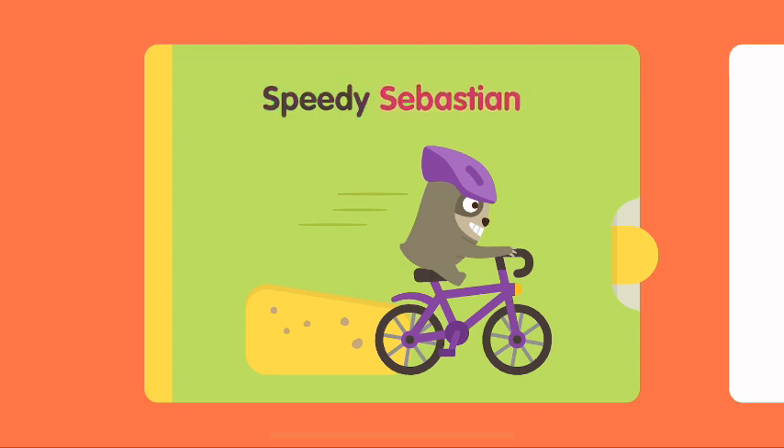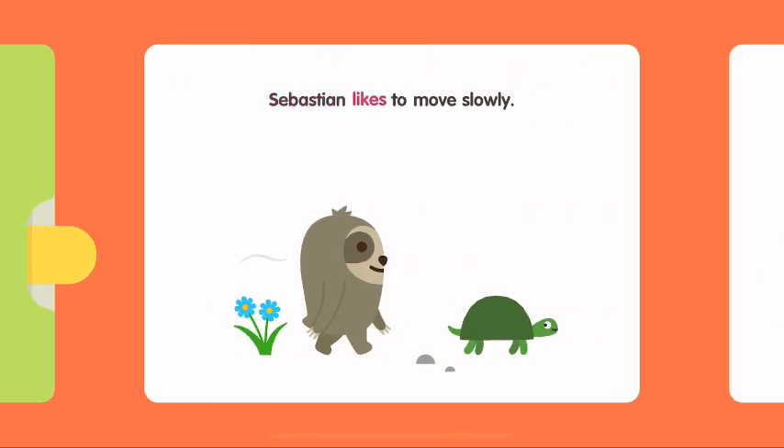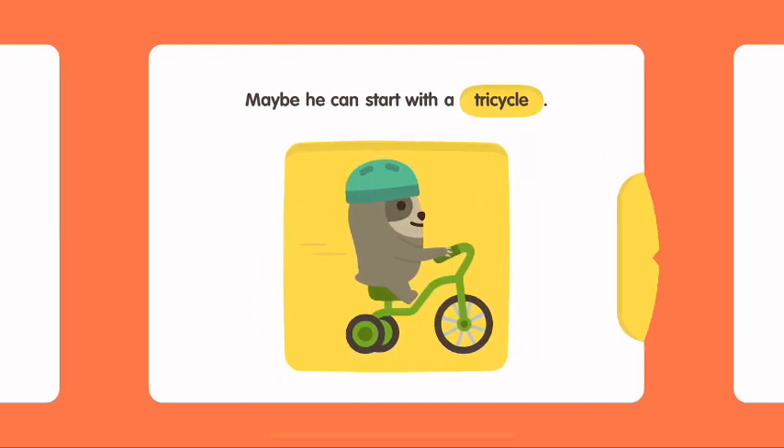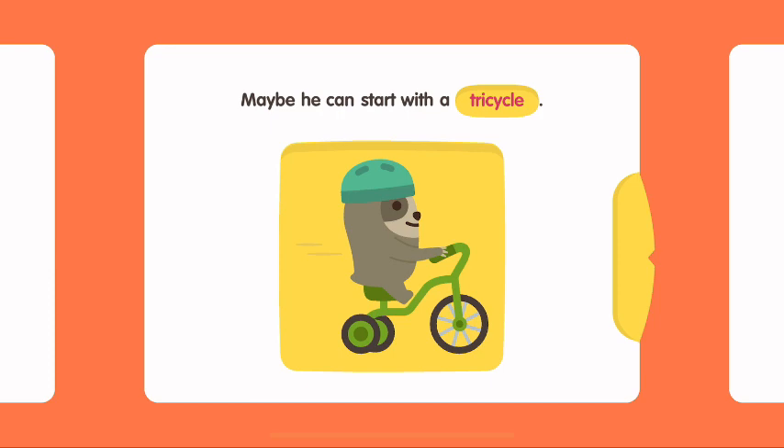Speedy Sebastian. Sebastian likes to move slowly. He wants to ride a bike, but is a bit scared to go fast.